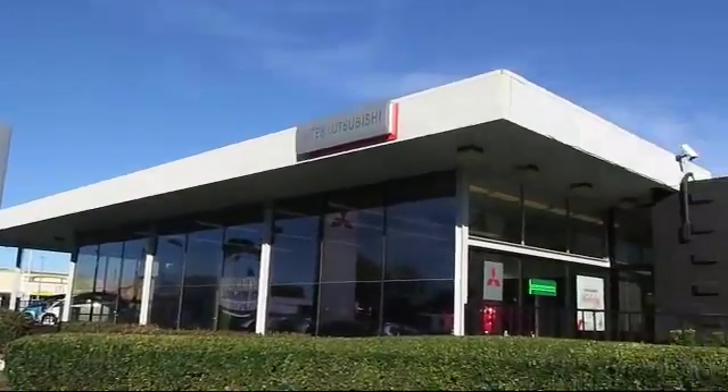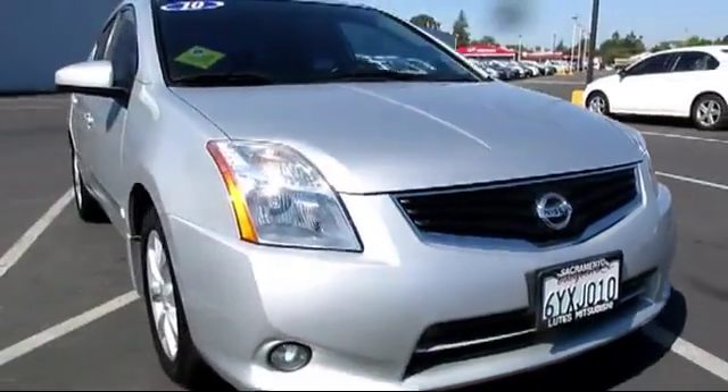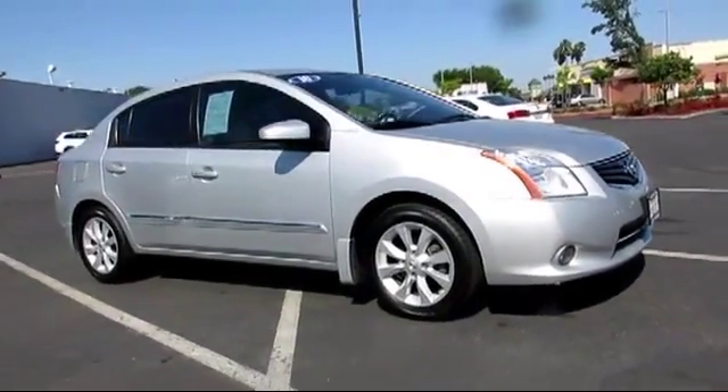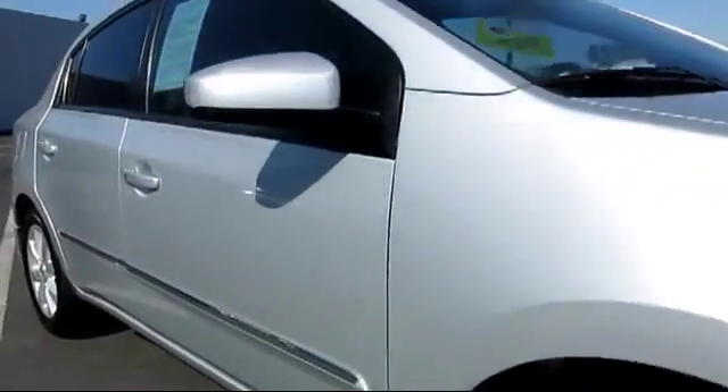Lutz Mitsubishi is proud to present another great vehicle from our selection of quality pre-owned cars, trucks, and SUVs, and comes equipped with air conditioning, power windows, rear defroster, tilt steering wheel, and has less than 70,000 miles on the odometer.